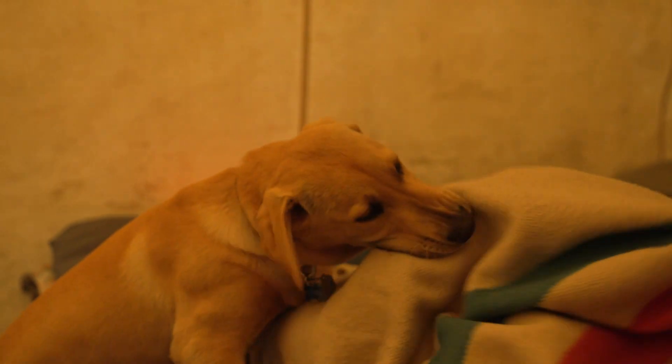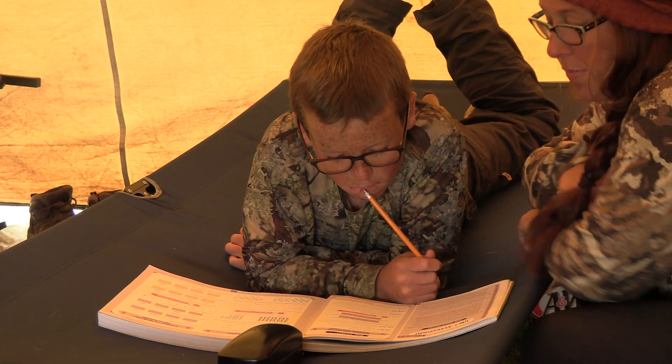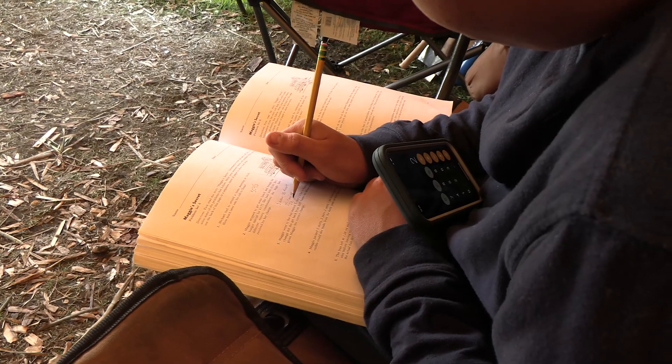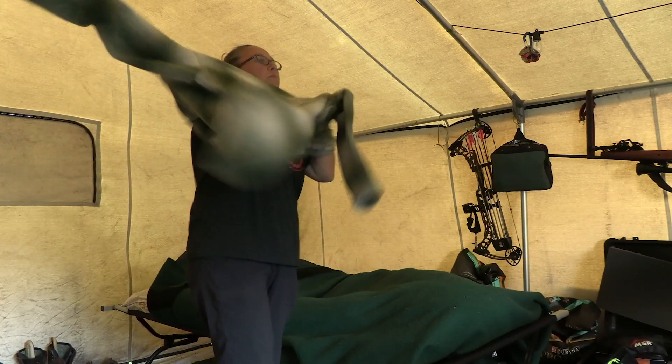Clay and I have a double cot, the boys have singles, and our dog Cedar sleeps with Finn. I do homeschool while we're out here, so in the corner I have a box of the kids' school books, art supplies, different types of books, watercolor paints, things like that. All right, let me get a jacket on because it's getting cold and then we're going to go outside and show you around.